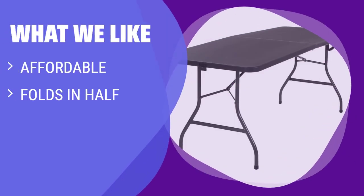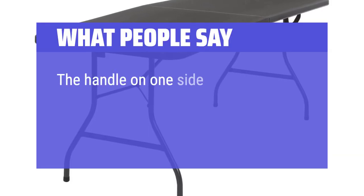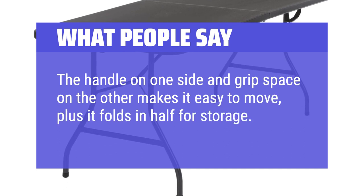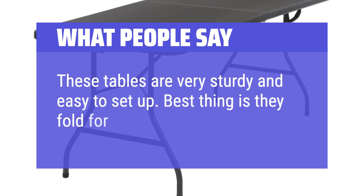What we like: Looking for a traditional, full-length table that won't break the bank? If you need something that's easy to transport and can fit a dinner party of 6, this is the one for you. What people say: The handle on one side and grip space on the other makes it easy to move, plus it folds in half for storage. These tables are very sturdy and easy to set up — best thing is they fold for easy storage.